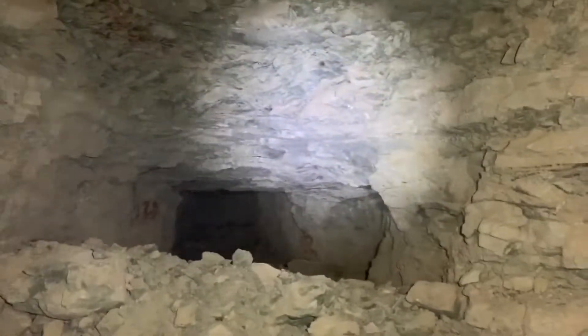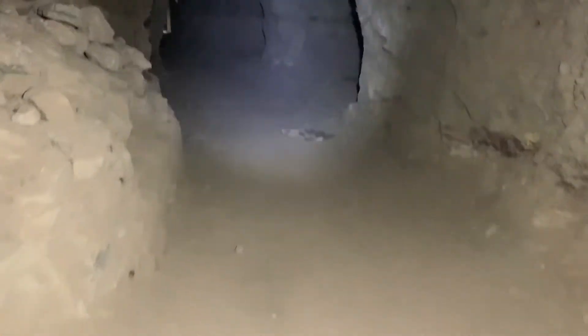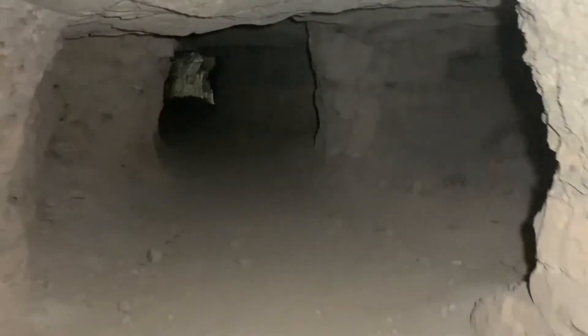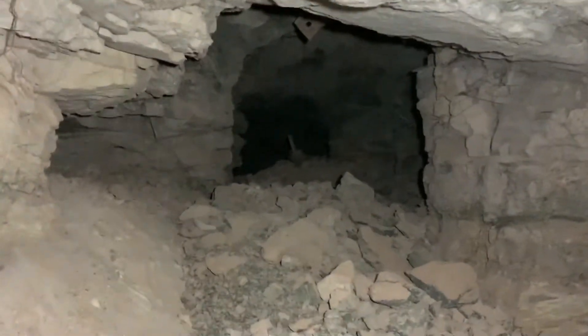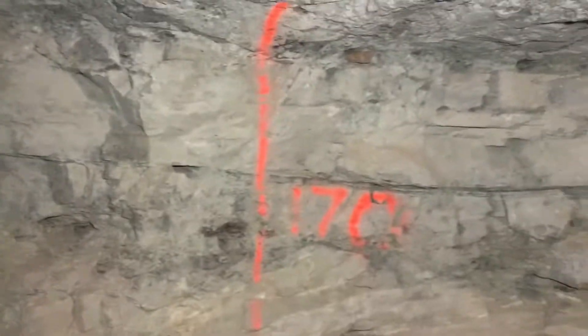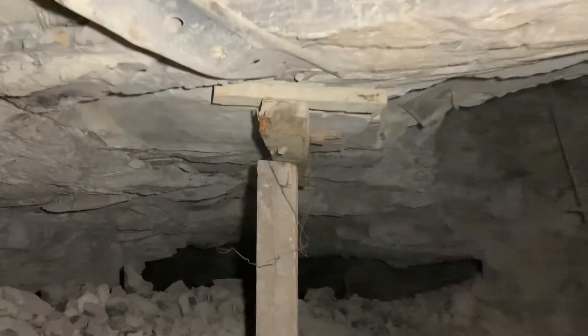Another side tunnel, some more backfilled area. Better support that roof.